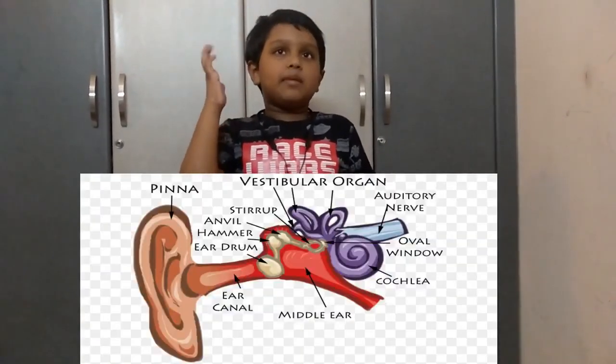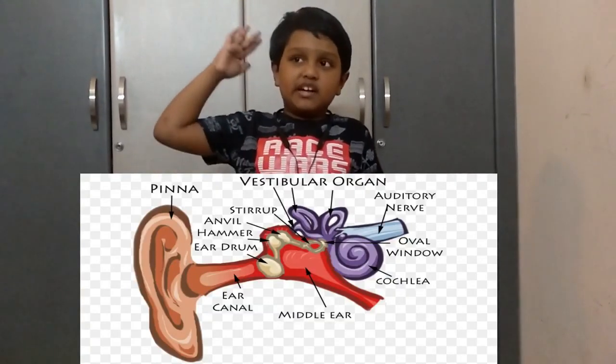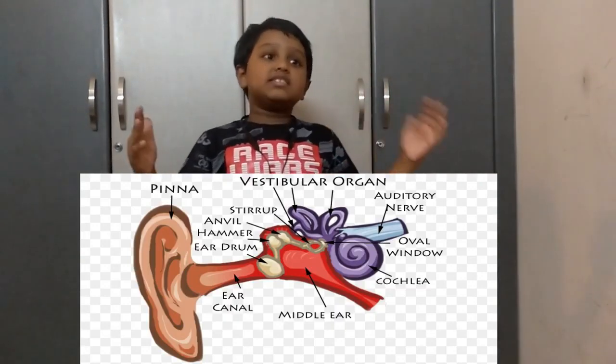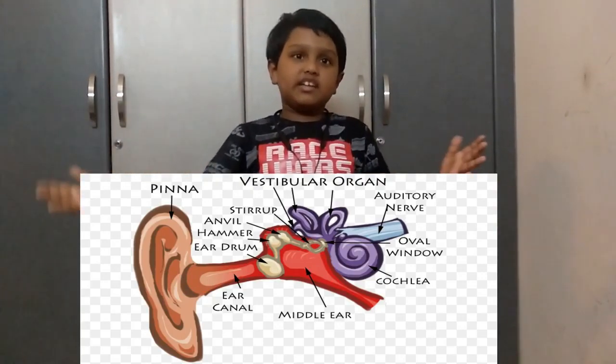But how does it work? It all starts with the sound waves falling on the outer part of your ear known as the pinna, and then through the ear canal — another part of your outer ear — and heads towards the middle part of your ear.